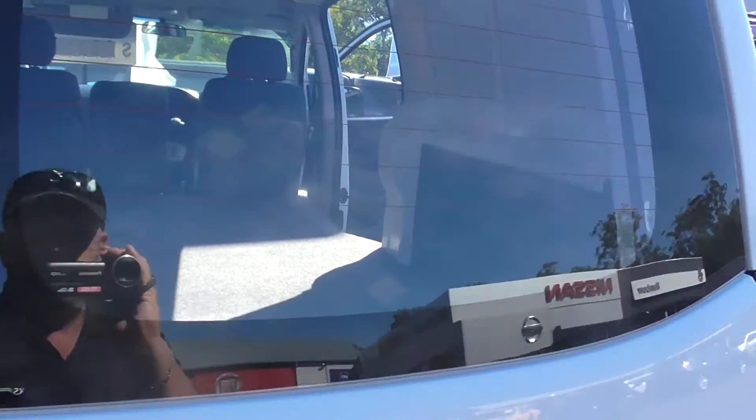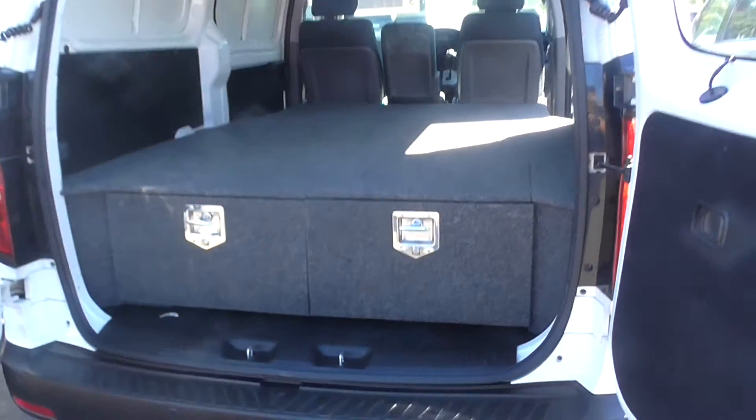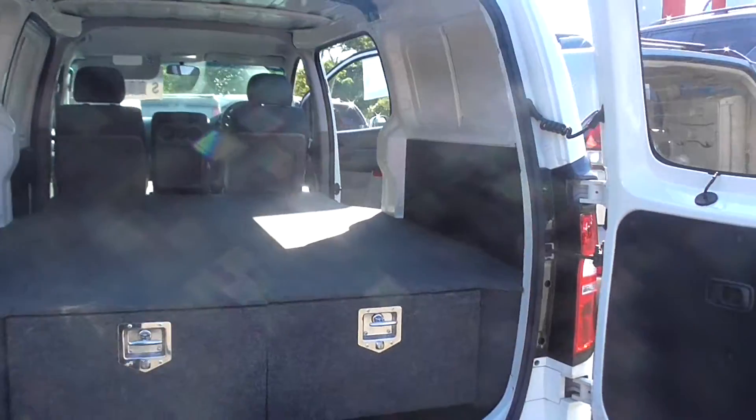Let's have a look in here. You've got the good old carpenter's drawers as well. Plenty of room. Plenty of space. Fitted out, ready to go for the worker.